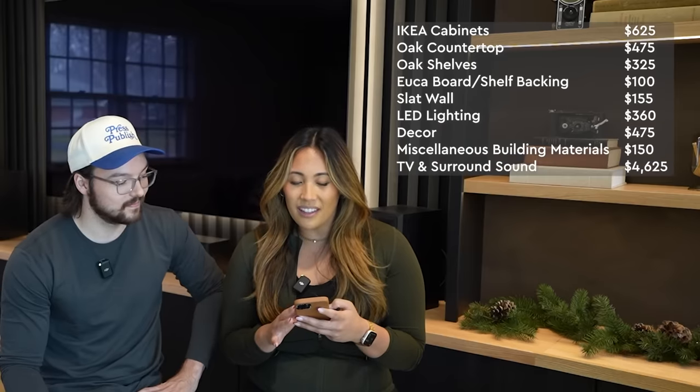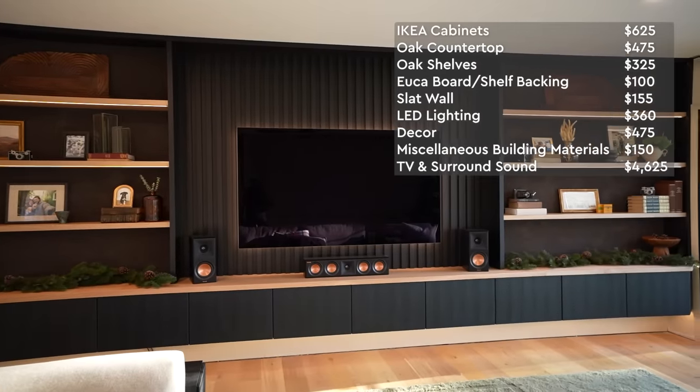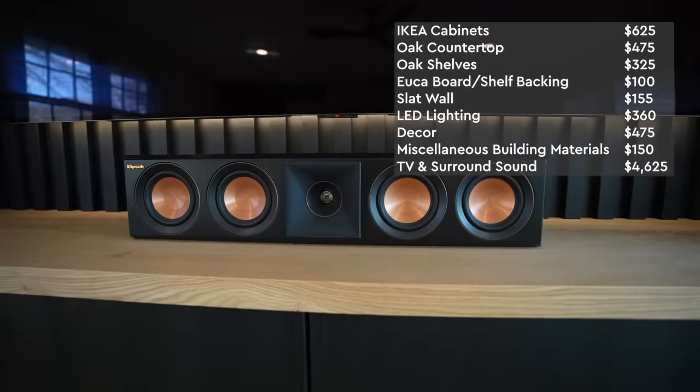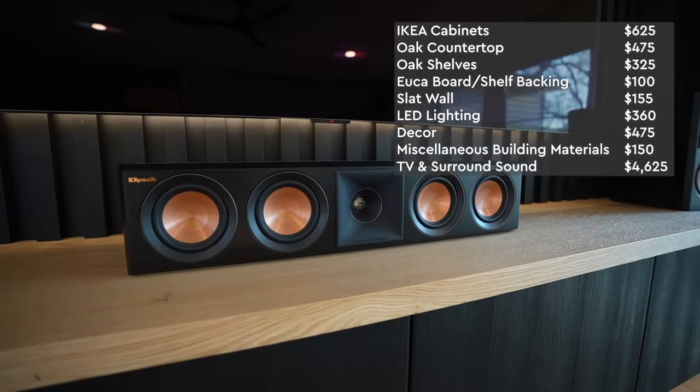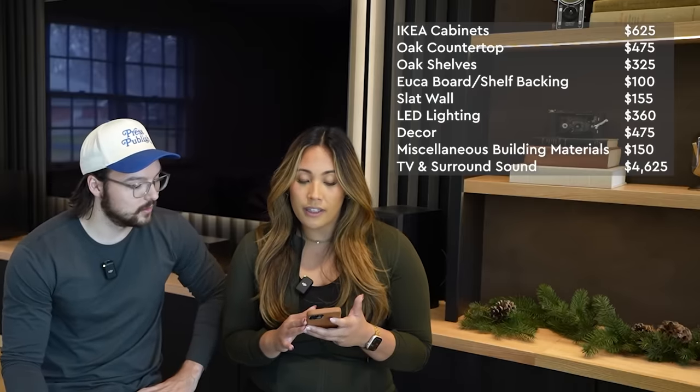The most expensive part was the TV and surround sound at $4,625. The TV made up about $2,700 of that, and the rest was the speakers — center channel, left and right channels, two rear speakers, a subwoofer, a receiver (AVR), and all the wire to run the speakers. The grand total was $7,345. That's a lot of money, but over half was just the TV and audio equipment, so the actual build including all the LEDs came out to really only about $2,700. If you're looking to hire this out, it would probably be in the $10,000 to $15,000 range since all our labor was free — but if you do it yourself, you can save a lot of money like we did.